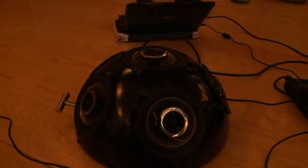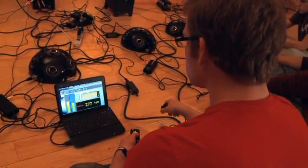We built these from IKEA salad bowls, and the core idea is that these speakers allow us to have an omnidirectional presence of individual performers.